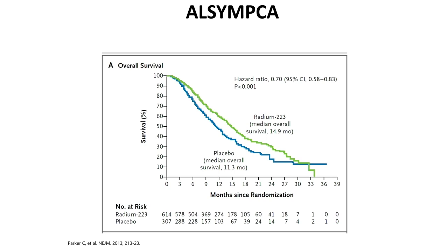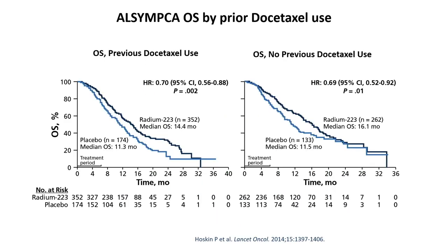The ALSYMPCA trial led to the approval of radium-223. Patients with MCRPC who had symptomatic disease — having had prior docetaxel or having refused or been ineligible for it — were treated with radium versus placebo. Radium was associated with about a four-month improvement in overall survival, with a statistically significant hazard ratio of 0.7. When we look at patients by prior docetaxel use versus no prior use, we see a very similar hazard ratio, suggesting a similar benefit across the board.